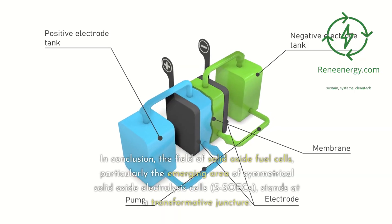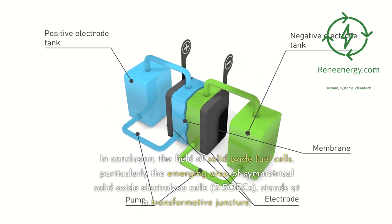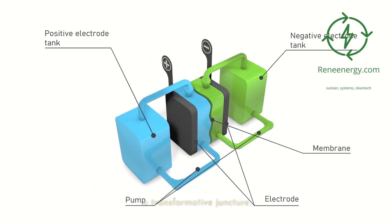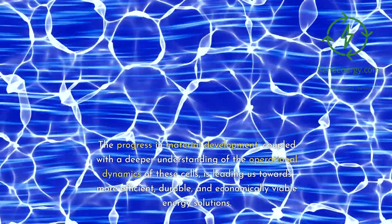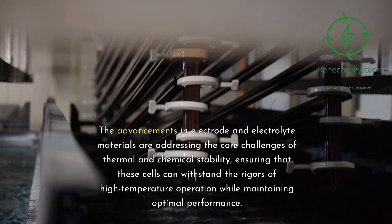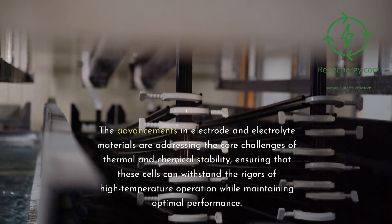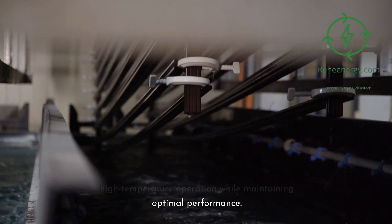In conclusion, the field of solid oxide fuel cells, particularly the emerging area of symmetrical solid oxide electrolysis cells, SOICs, stands at a transformative juncture. The progress in material development, coupled with a deeper understanding of the operational dynamics of these cells, is leading us towards more efficient, durable, and economically viable energy solutions. The advancements in electrode and electrolyte materials are addressing the core challenges of thermal and chemical stability, ensuring that these cells can withstand the rigors of high-temperature operation while maintaining optimal performance.